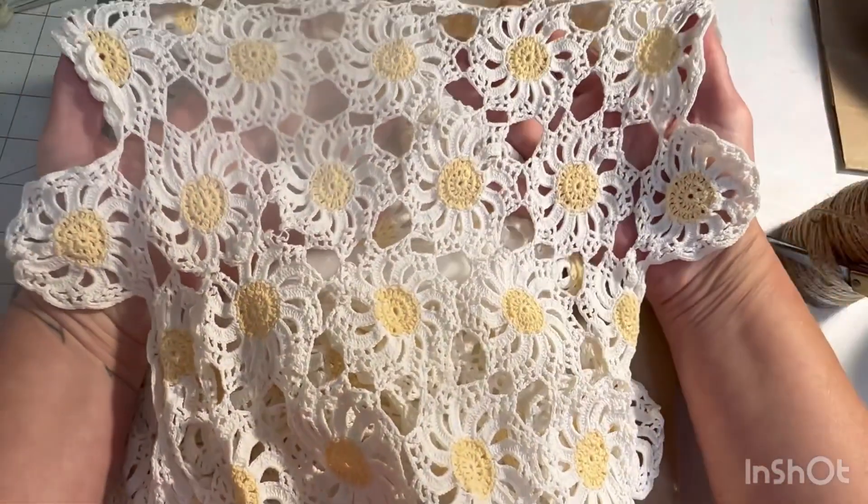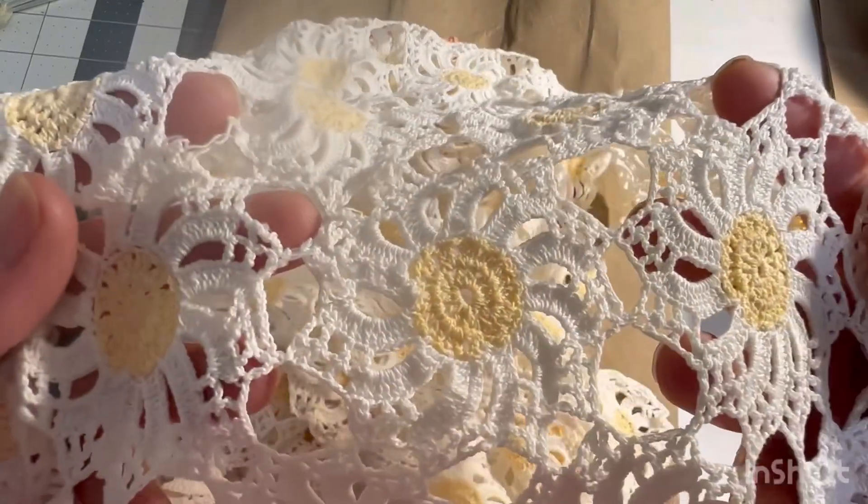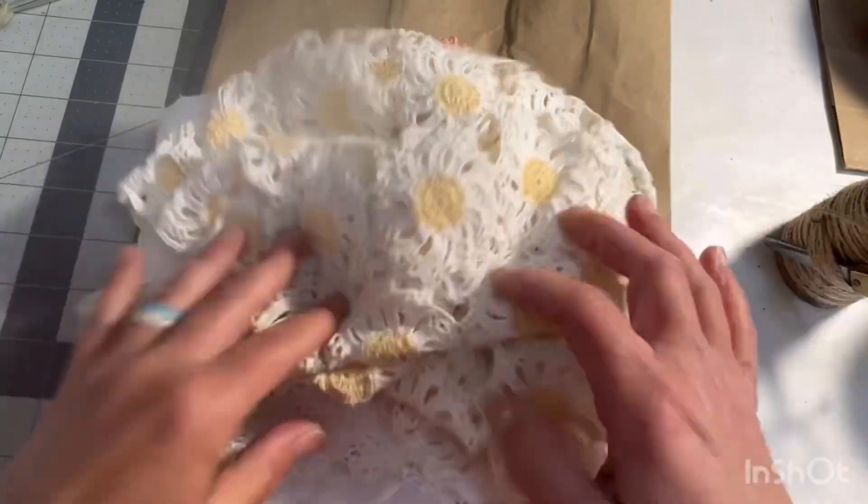And look at this — it is a very long, rectangular, long and skinny piece, kind of like a table runner that someone has hand crocheted. Isn't that just... wow. Too cool.